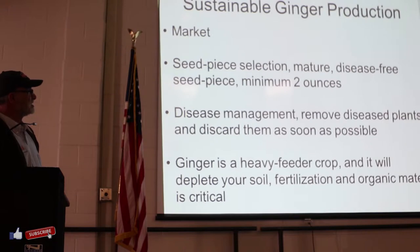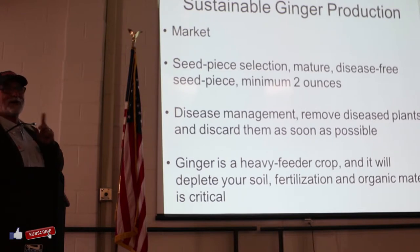Disease management is really, really critical. So if you grow it in the high tunnel and you see problems with plants, take them out immediately because most likely you have what they call bacterial wilt, which is the most important problem of ginger. Take it out. A good friend, Bill Cox, can tell you all about that with his experiments. Disease management is very, very critical.